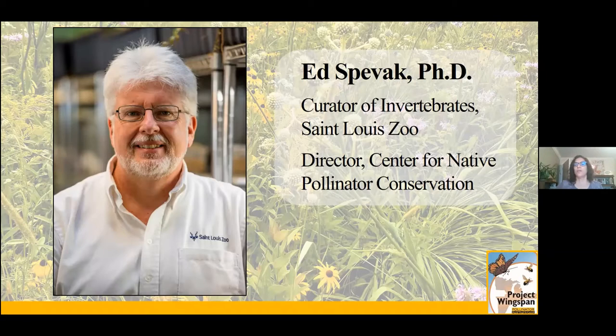Through the CNPC, Ed developed a program called Native Foods, Native Peoples, Native Pollinators, which is focused on food security, food sovereignty, and pollinator conservation on Native American reservations. Please welcome Dr. Spivak.